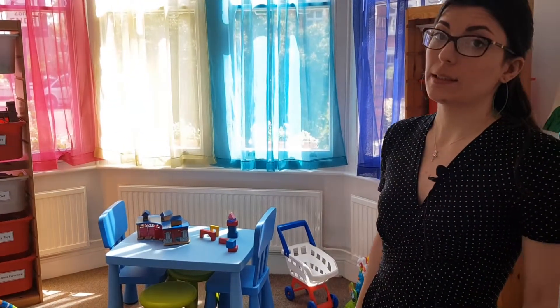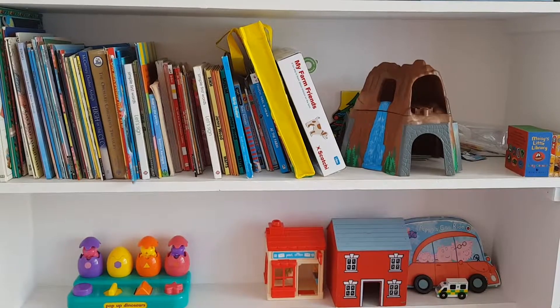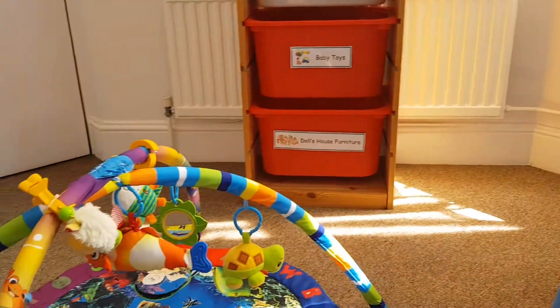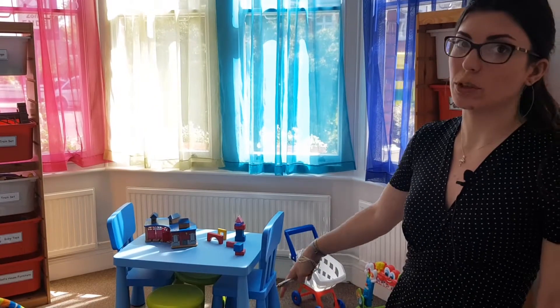This is our playroom at 46. It's for all families to use. We've got lots of different toys, games and books. We also hold weekly play sessions which is an opportunity for lots of fun and laughter to learn about your child's development and all the different types of play that you can do both inside and outside in our garden.